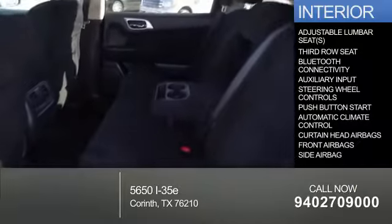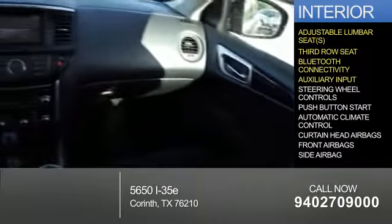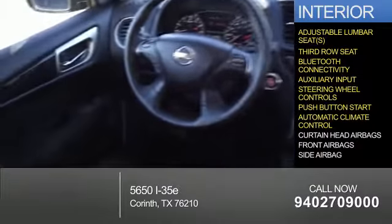Inside you'll find adjustable lumbar seats, a third row seat, Bluetooth connectivity, an auxiliary input, steering wheel controls, and push button start.